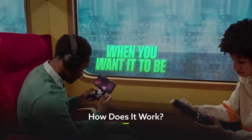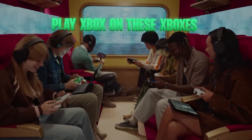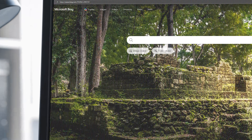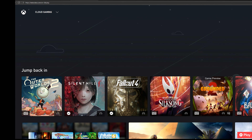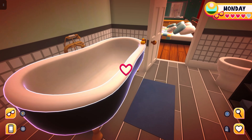Xbox makes streaming your own games super simple. If you're on PC, tablet, a phone, or a handheld, all you have to do is load up a compatible browser like Microsoft Edge and head over to xbox.com/play. Then you just sign into your Xbox account and look for the Stream Your Own Game option. Boom, you're good to go.